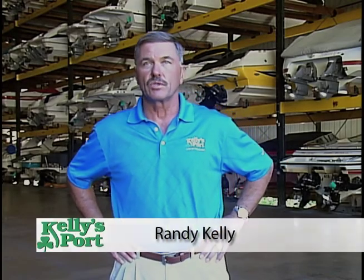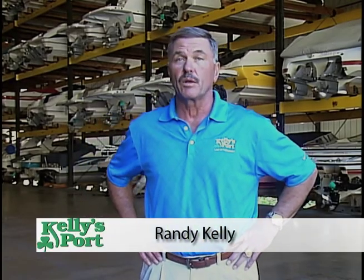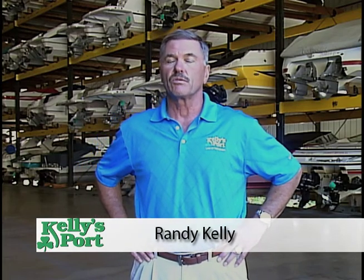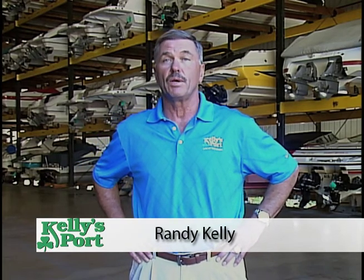Here we are in our dry storage facility. I'm very proud of this building. We built this building back in 1993 and it's been a terrific investment for us as a business, and it's a great facility for people to store their boats at.